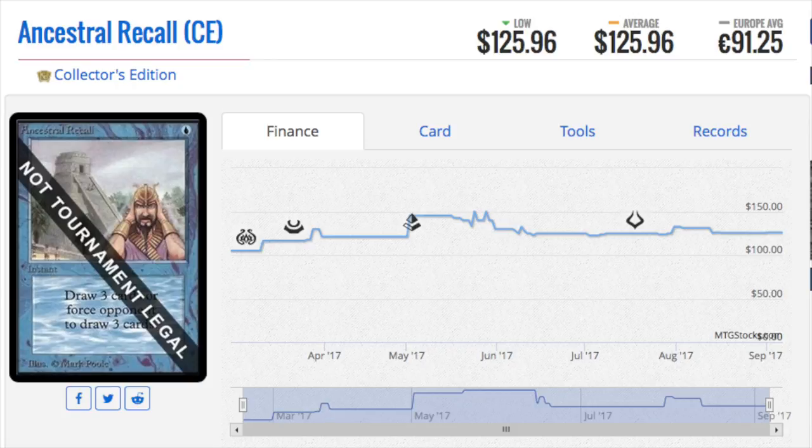When people talk about re-backing a card as a scam, what they're talking about is taking the front of a Collector's Edition card — which is much less expensive — and splicing it with the back of a regular Magic card and gluing them together. This Collector's Edition card is $125, while a real Beta recall probably goes for over a thousand dollars.